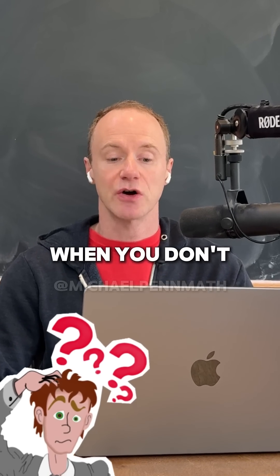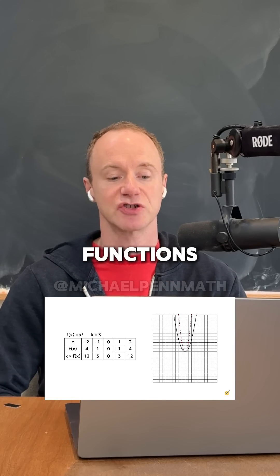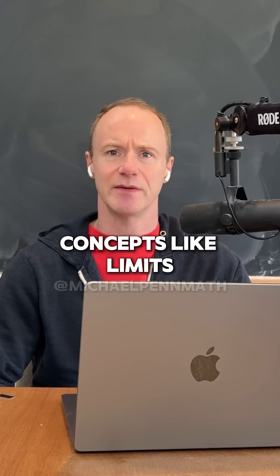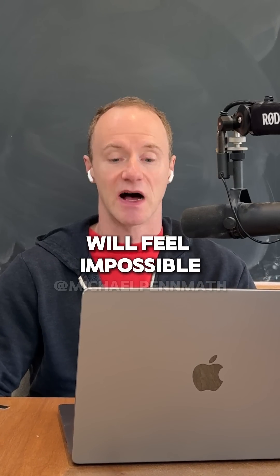Here's the deal. When you don't understand things like manipulating functions, solving equations, or graphing functions, concepts like limits, derivatives, and integrals will feel impossible.